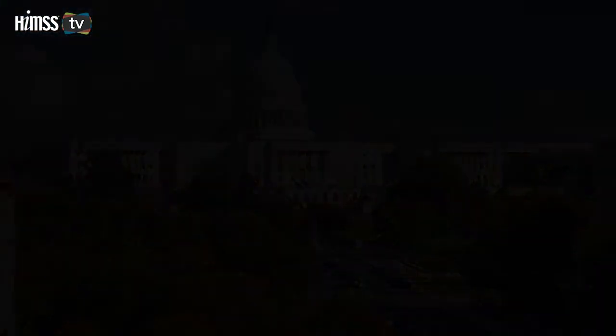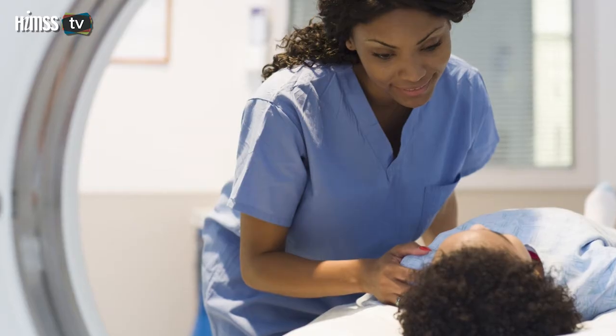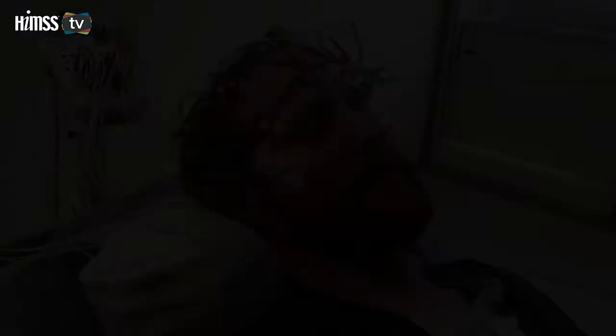A resilient enterprise has a security protocol across the board. A resilient healthcare industry participant, particularly a hospital, has to belong to the information sharing analytical centers. You're going to get information from HHS, and more importantly, you're getting information from other healthcare entities.